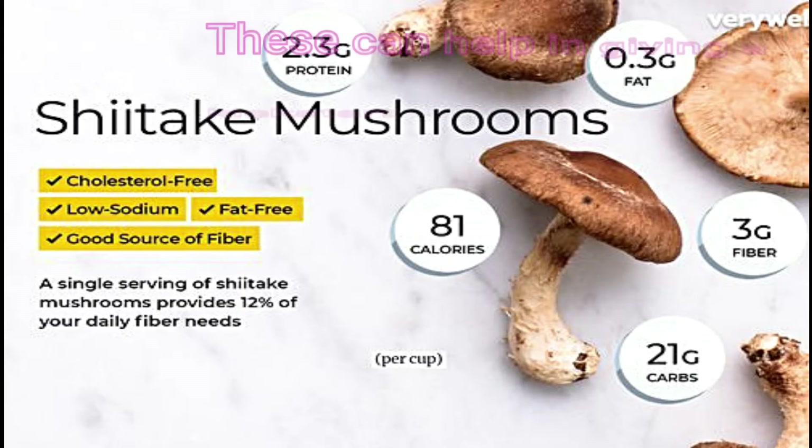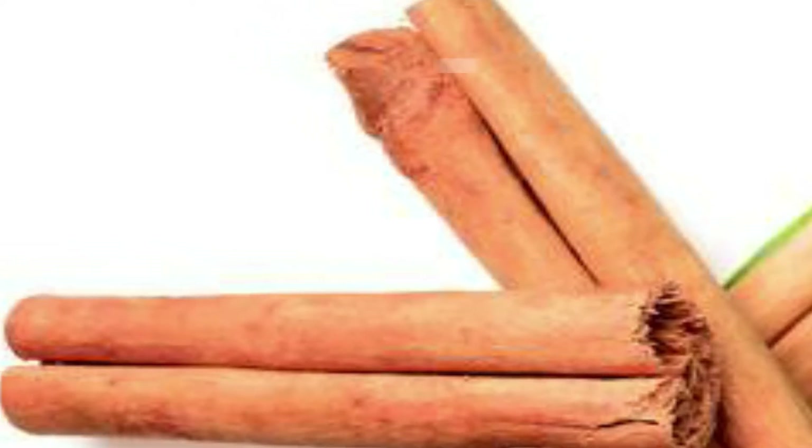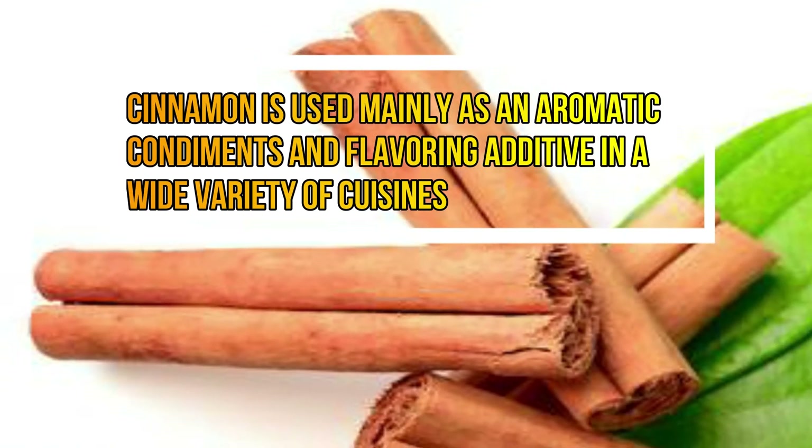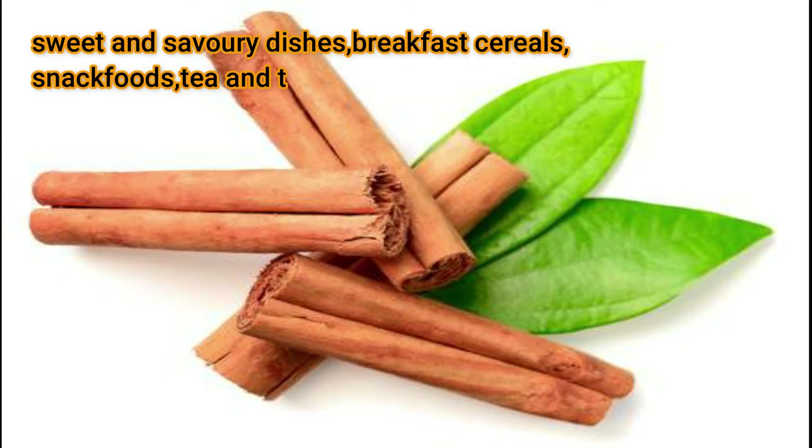Shiitake mushroom: This can help give a kick-start to your immunity and also help to subside inflammation. Cinnamon: Cinnamon is used mainly as an aromatic condiment and flavoring additive in a wide variety of foods, both sweet and savory dishes, breakfast cereals, snacks, tea, and traditional foods.